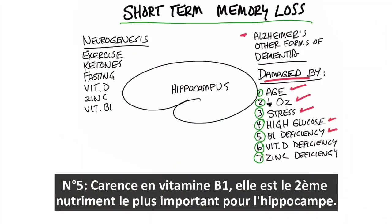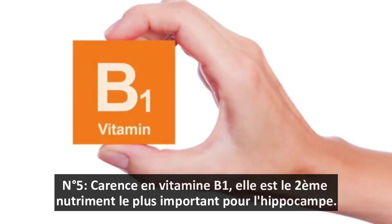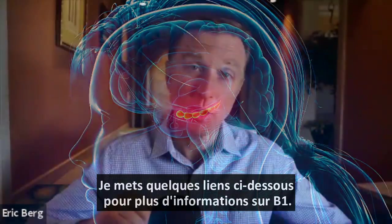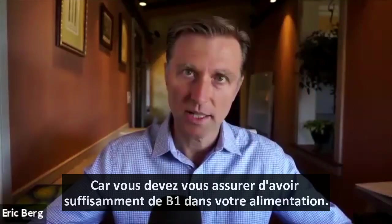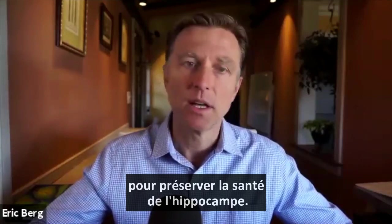Number five: a vitamin B1 deficiency. Vitamin B1 is, I would say, the second most important nutrient for the hippocampus. I put some links down below for more information about B1, because you want to make sure you're getting enough B1 from the diet to make sure that you can preserve the hippocampus.